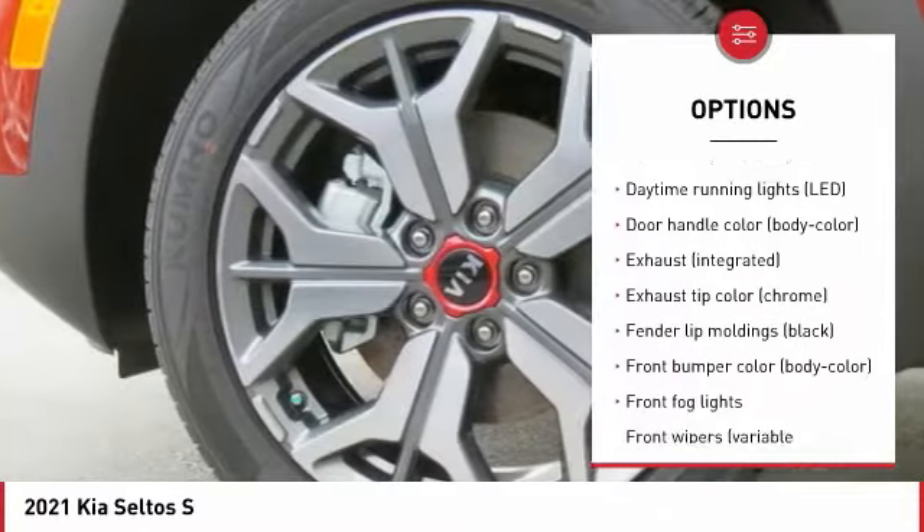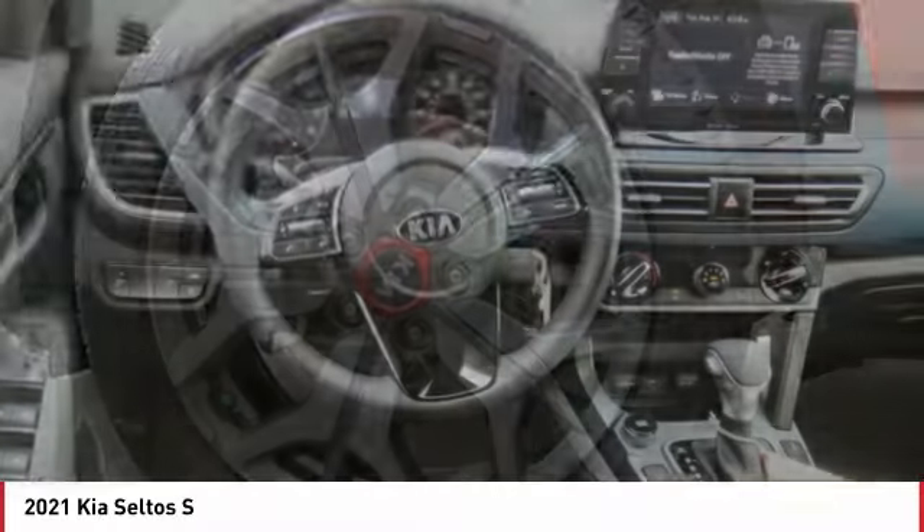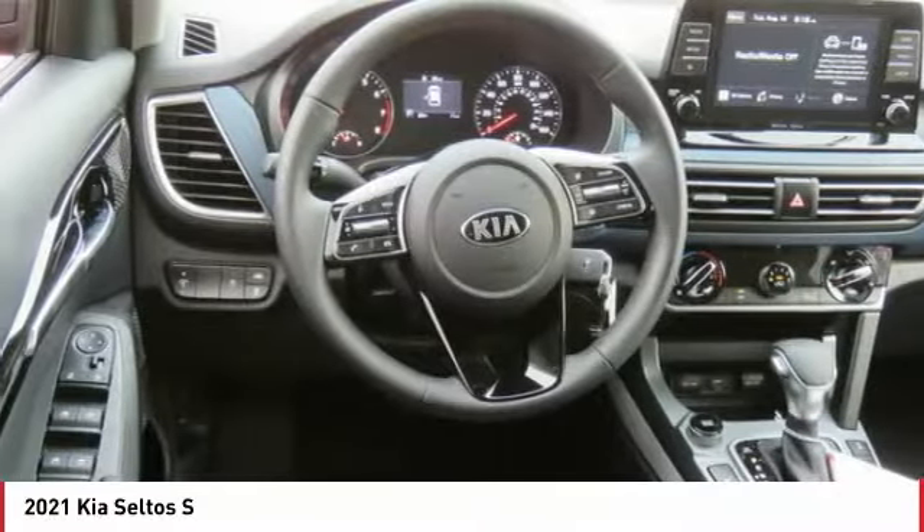Heated side mirrors, traction control, stability control, daytime running lights, remote keyless entry.